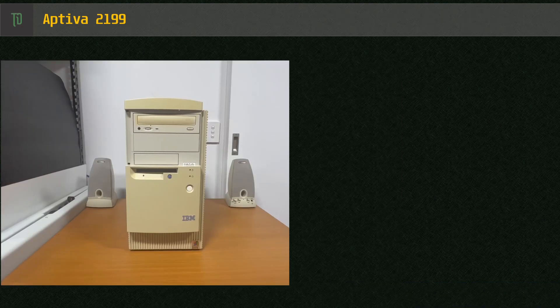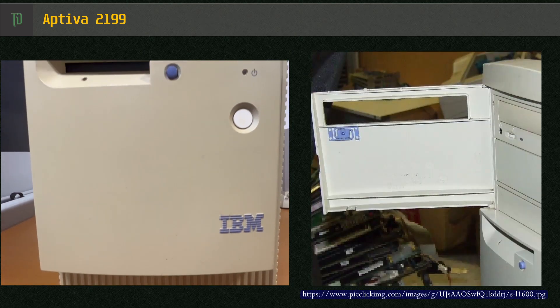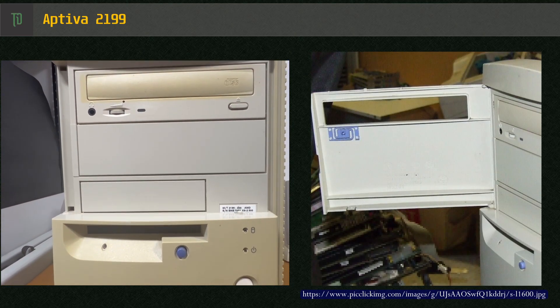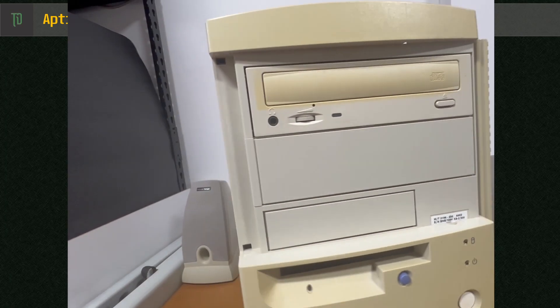Here's the Aptiva I recently got off a nice fellow on Facebook Marketplace. While the seller did pack the desktop very well, it appears the clipped-in drive enclosure came loose during transport, and unfortunately the modem card took one for the team. The front of my Aptiva is also missing its door. I'm planning on mocking up a 3D model of the door, but without measurements it's a bit of trial and error — if I do manage to make it work, I'll upload it to Thingiverse.